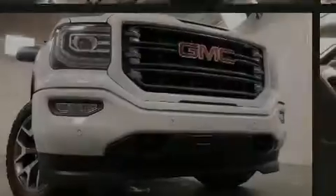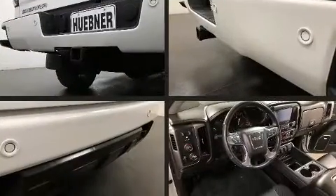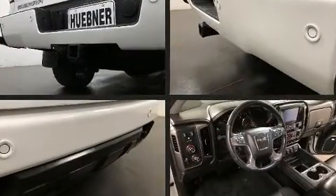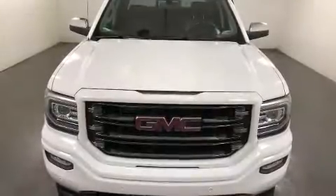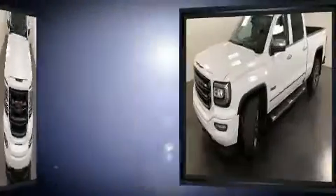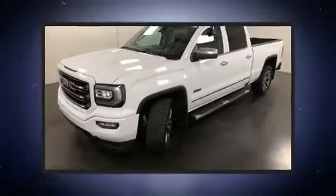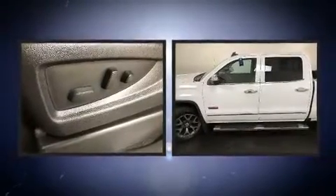Sensibility and practicality define the 2016 GMC Sierra 1500. With fewer than 50,000 miles on the odometer, this truck refuses to compromise. It features an automatic transmission, four-wheel drive, and a powerful eight-cylinder engine.